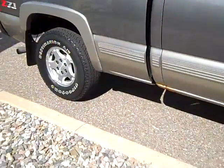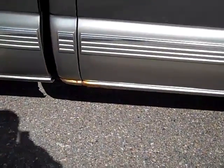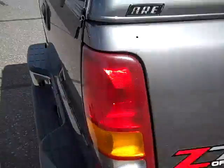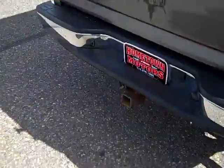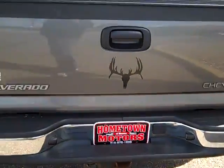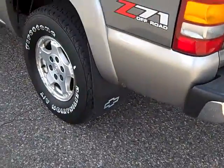It's an LS package. It does have a little rust starting at the cab corners. D71 off-road suspension. For the price, this really is a nice truck. Tow package. Mud flaps.